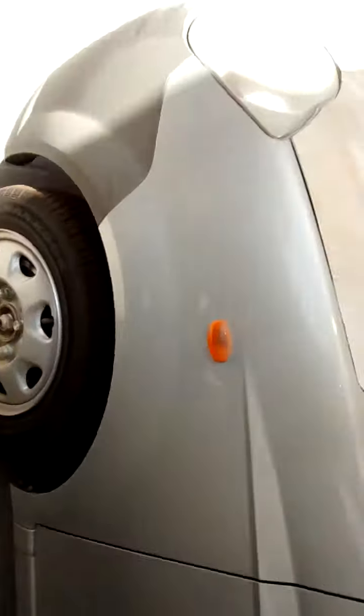What about these mirrors — do they fold? I'm not sure, looks like they're fixed. I'll check on that in a bit. There's one key, not two.